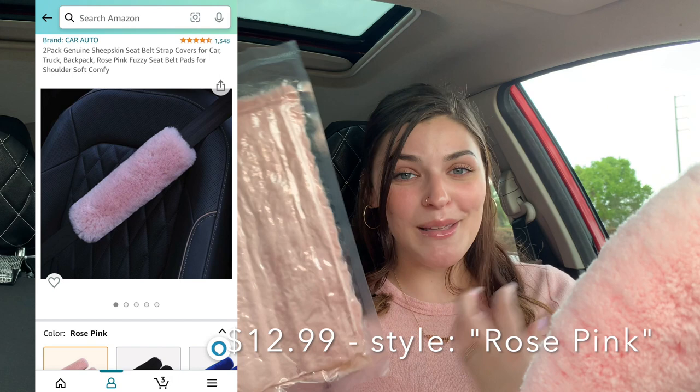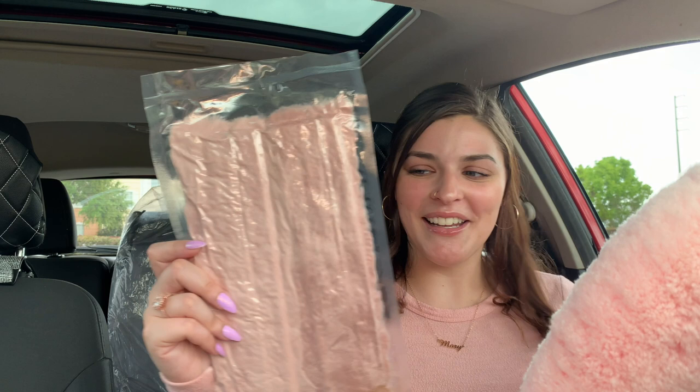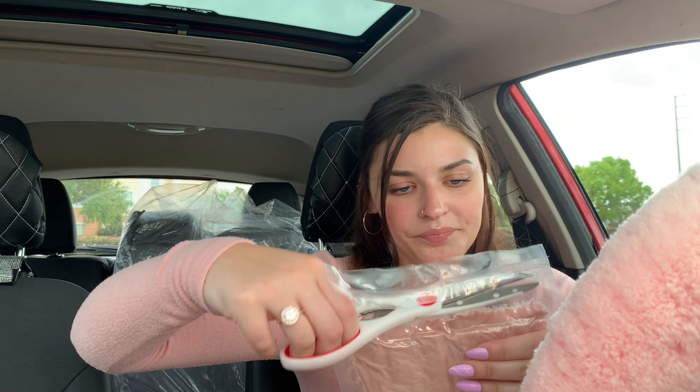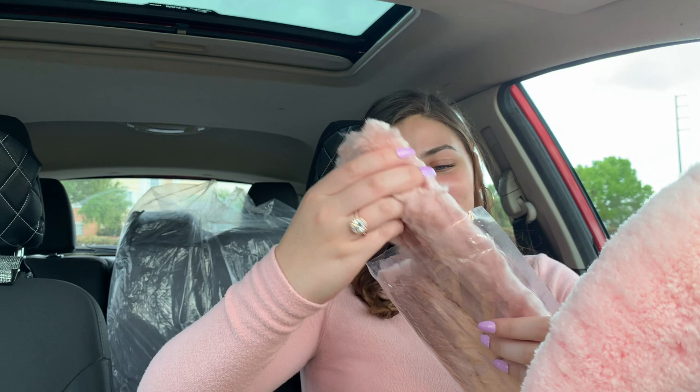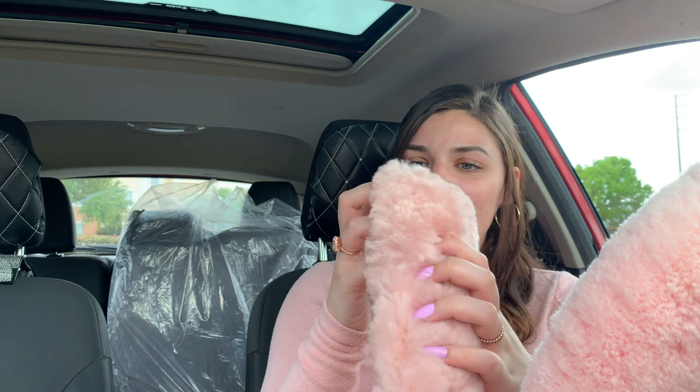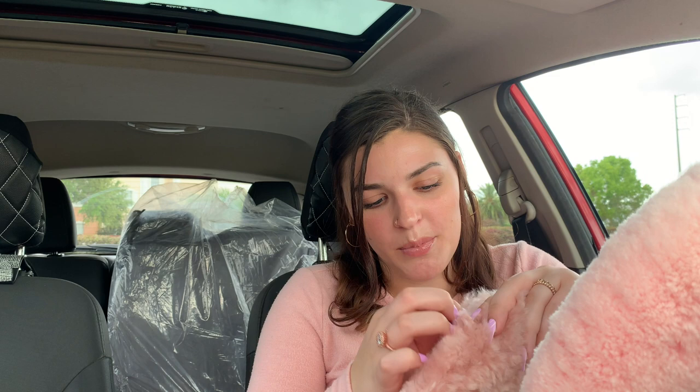These look like nothing, but they are actually pink fluffy seat belt covers so they won't hurt your neck. I hate when my seat belt cuts into my neck. It's a two-pack of genuine sheepskin pink furry shoulder seat covers, and it matches my steering wheel pretty well — almost the same pink. Let me cut them open so we can see how they look. They're flat right now — oh, these are so cute! Look at these, gotta fluff them up a little bit even though it's probably gonna get fur everywhere.